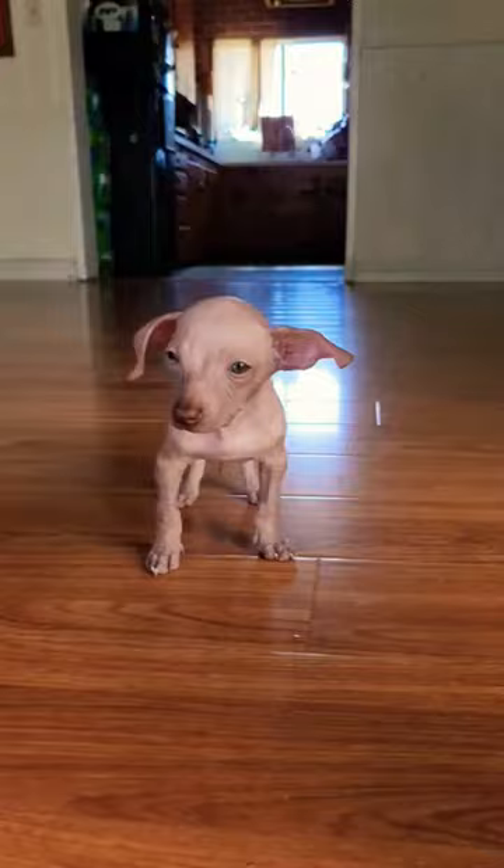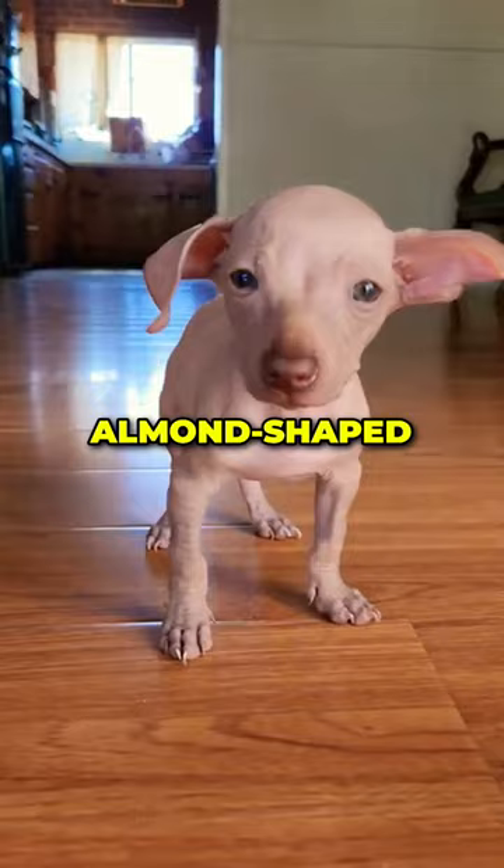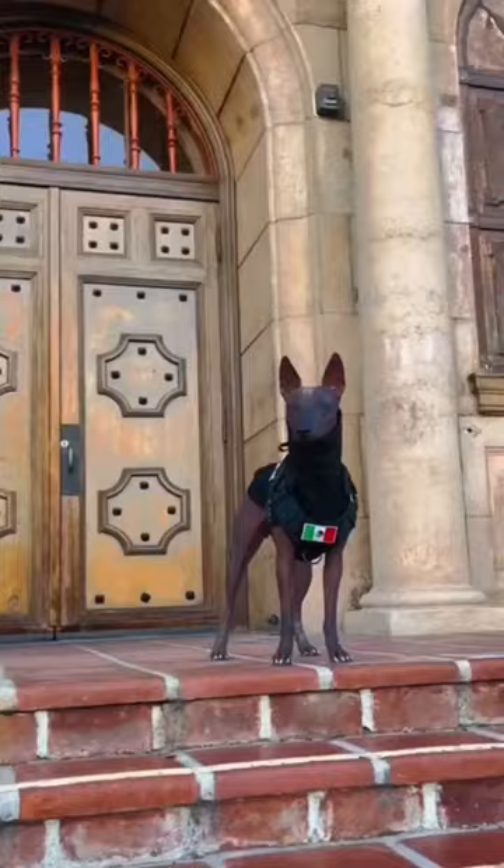Their slender bodies and distinctive almond-shaped eyes give them a slightly cheeky appearance. If you are looking for a dog that is unique, loyal, and has an unusual character, the Zolowit Squintle may be just the dog for you.